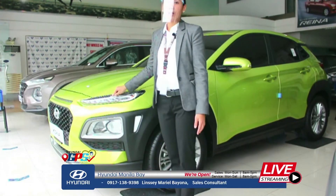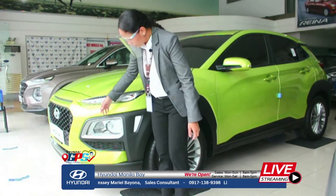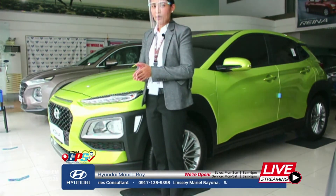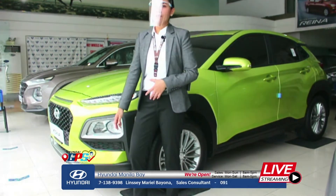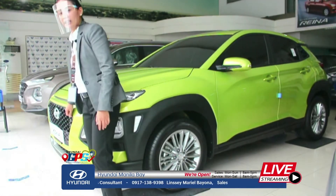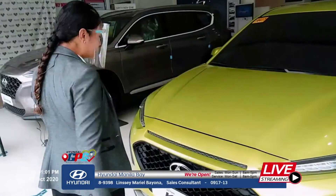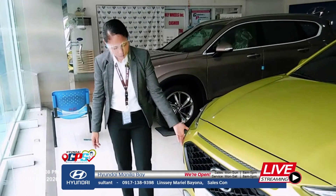Here we have the daytime running light — for better visibility, to help us see the road ahead. We also have projection-type headlights for clearer visibility. For the fog lamps, those are useful during rainy or foggy weather like during a typhoon — again for better visibility. And we have the cascading grille, which gives it a very sporty compact SUV look.